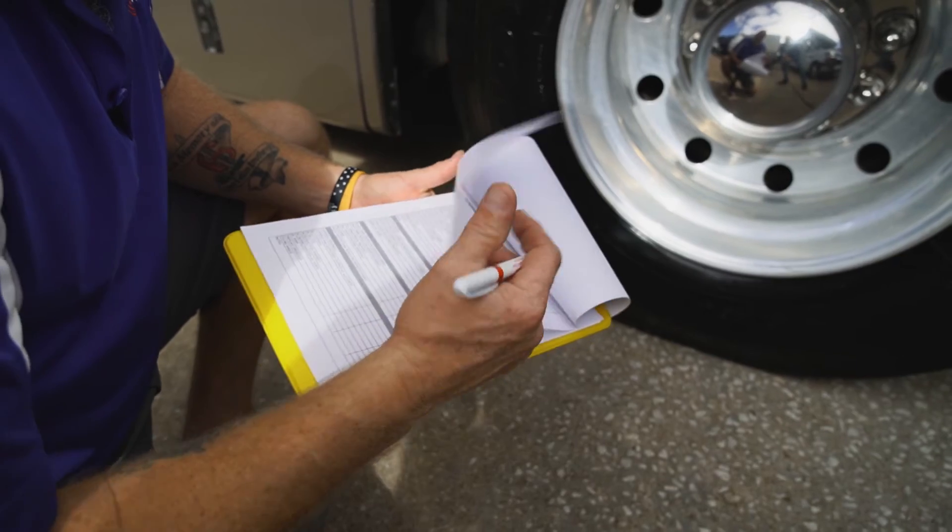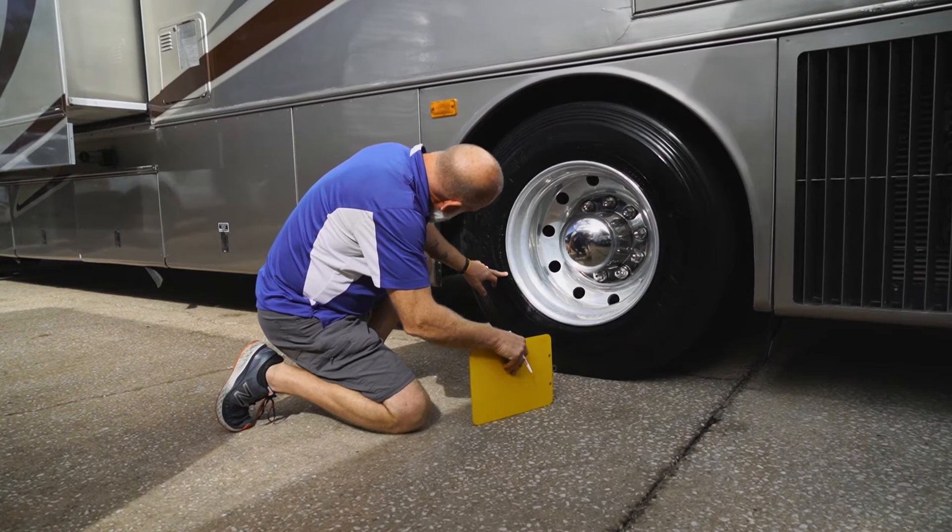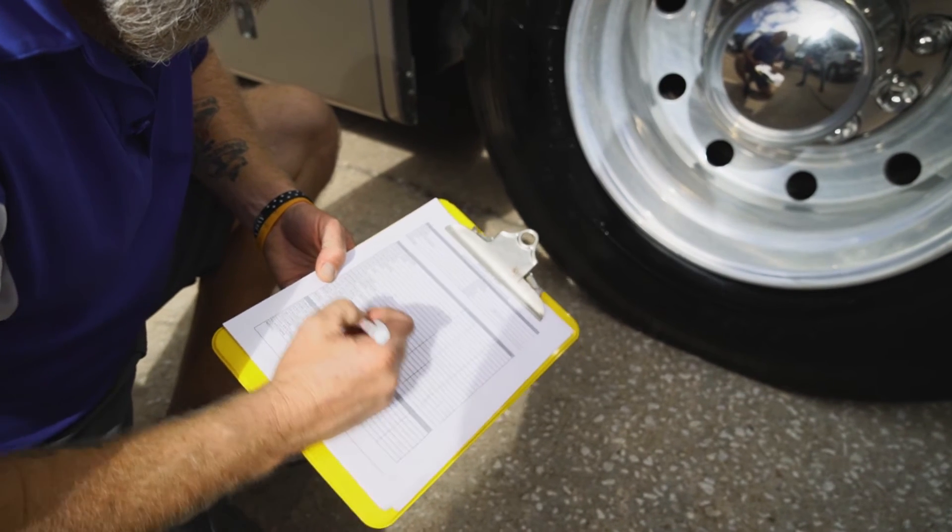Everybody that camps knows that tires are a huge issue on RVs. One thing we do here is we look at DOT dates and we also look at the condition of the tires. Probably 90% of what we sell will have new tires on it. Dry rot issues will be changed automatically — anything that might be a hindrance to the customer on the tires will be taken care of. That's just an automatic thing.